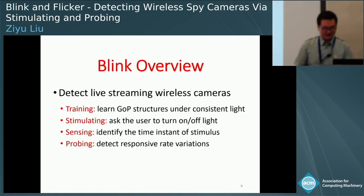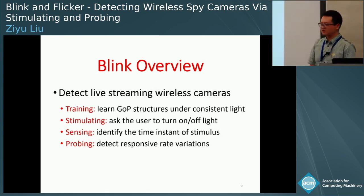In the training phase, Blink sweeps and profiles packet flows under consistent light conditions. In the stimulating phase, it asks the user to turn off the light to provide light stimuli. In the sensing phase, it identifies the time instance of the stimulus. And lastly, in the probing phase, it investigates the responsive rate patterns.